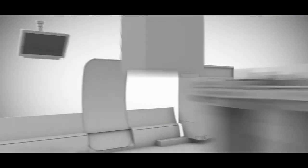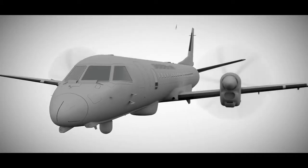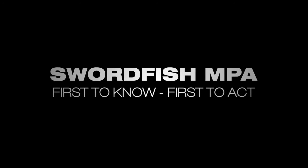You can rely on Saab's thinking edge to deliver innovative, effective products and solutions that enhance your capabilities and deliver smarter outcomes. Swordfish maritime patrol aircraft — first to know, first to act.